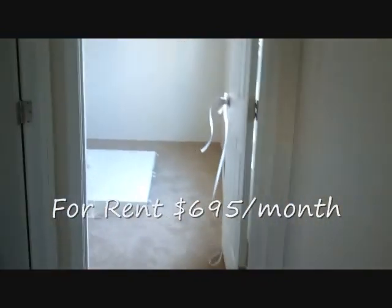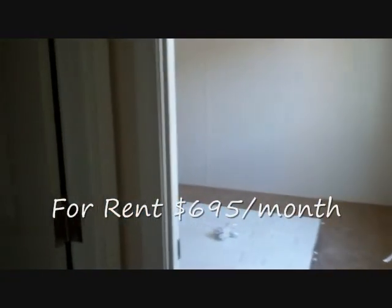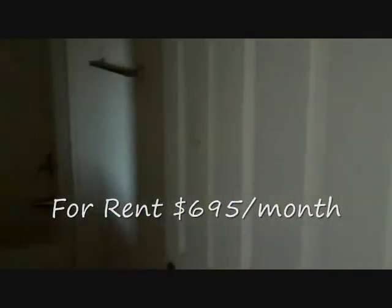As you go into the hallway, you have the rear entrance to the property. As we go down the hallway again, you come upon a very large bedroom in this property.